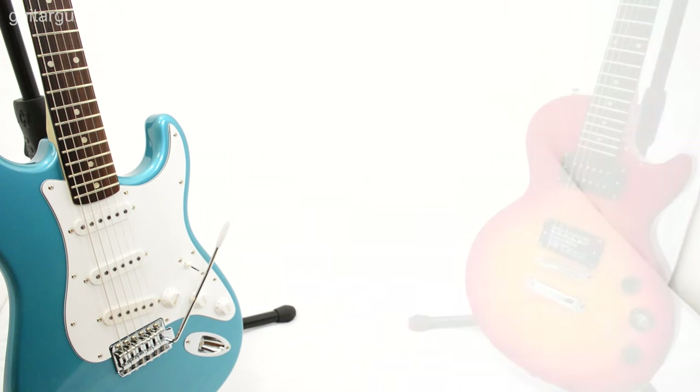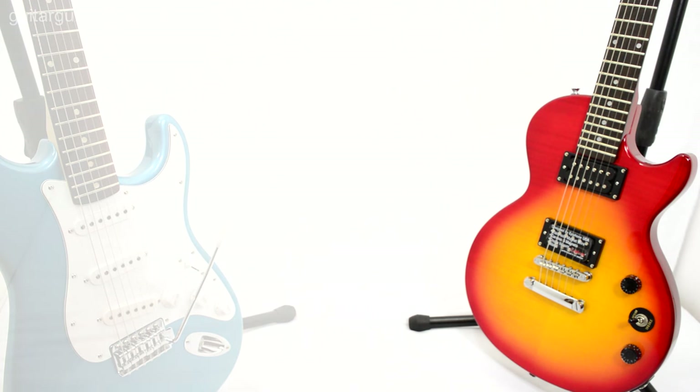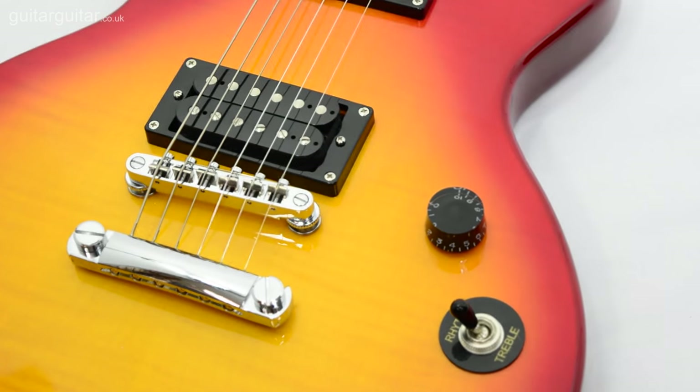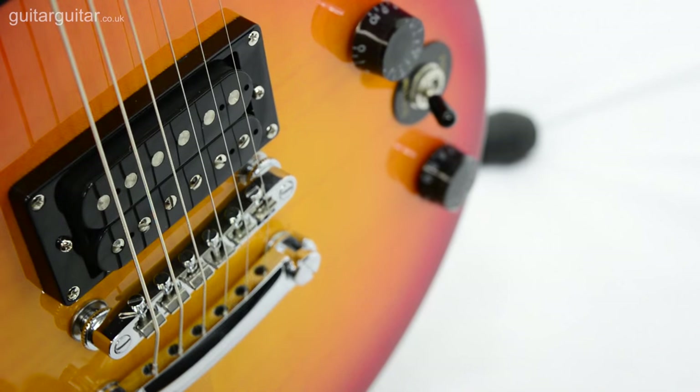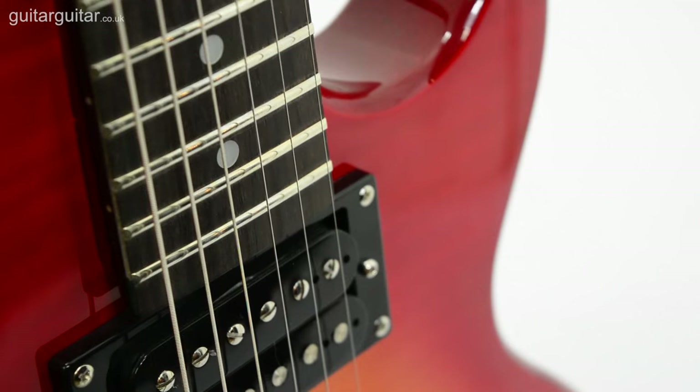So what about the Les Paul? What makes the Les Paul different is that it has two humbucker pickups. Humbuckers are great if you like heavy distortion on your guitar tones, as they help cancel out any excess noise. The body shape of the Les Paul also means that a deeper tone is available, with much more sustain than the Stratocaster.